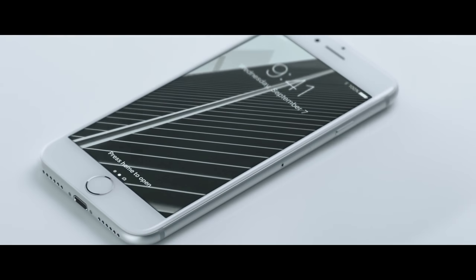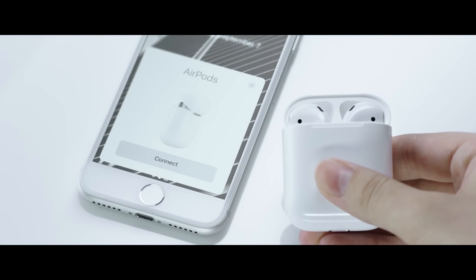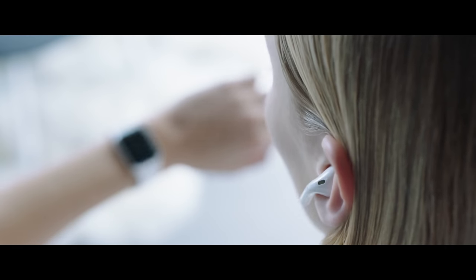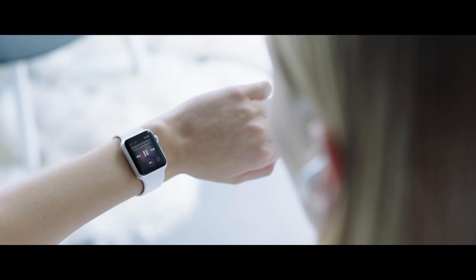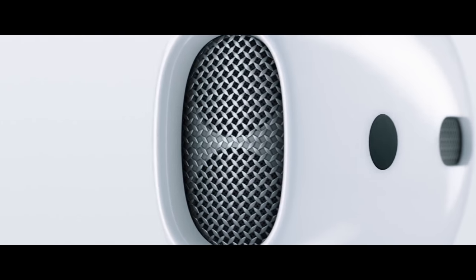The W1 chip enables intelligent connection to all your Apple devices and allows you to instantly switch between whichever one you're using. And, of course, the new wireless AirPods deliver incredible sound.